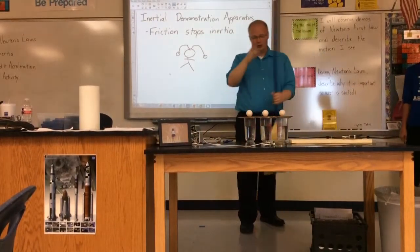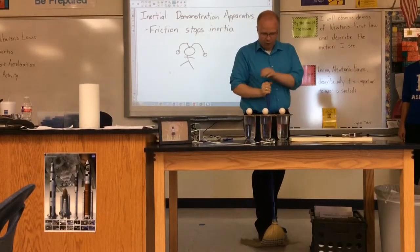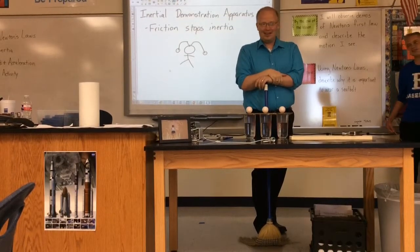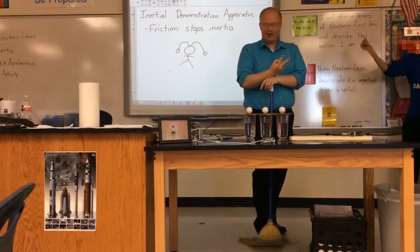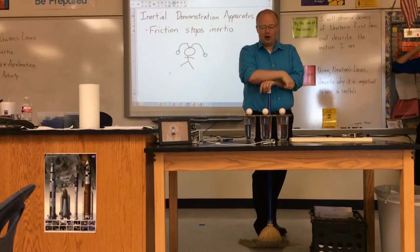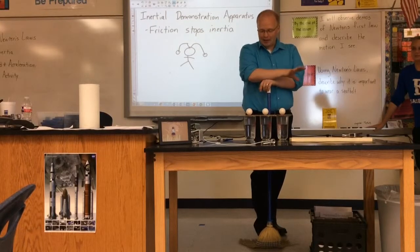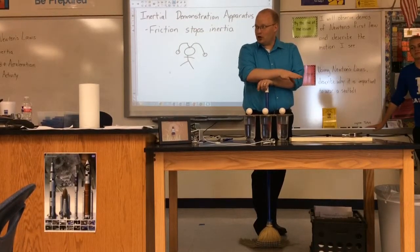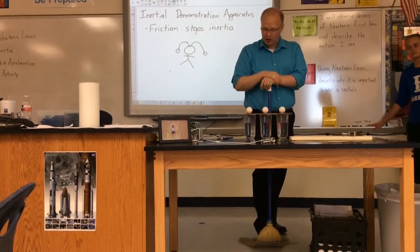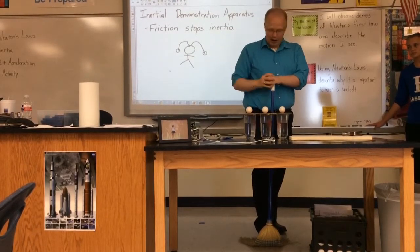I'm going to use a broom and hit this piece of cardboard with a pretty decent amount of force. There are really only two options: the eggs are either going to fly off with the cardboard and break, or they're going to fall into the water. Why might they stay and fall into the water? Because of inertia — inertia is keeping them still, because objects at rest like to stay at rest.